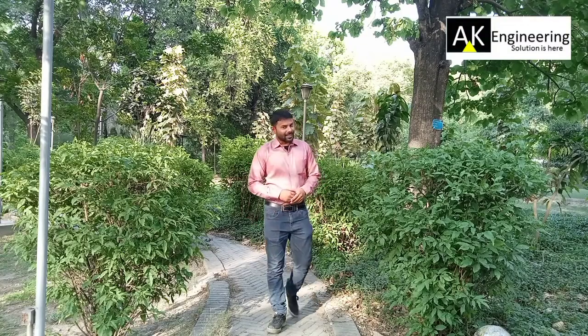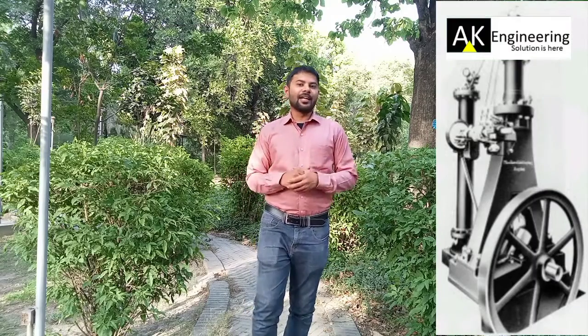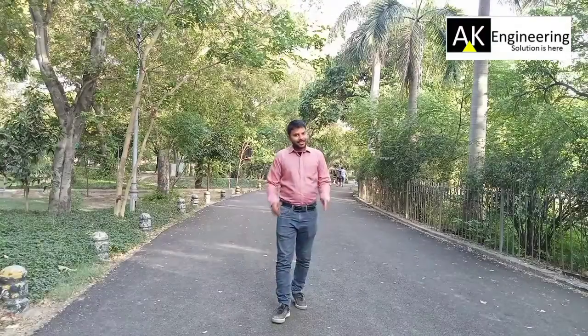Welcome back to WAKE Engineering. In today's video, we will talk about a great personality. His name was Adolf Diesel. They made a diesel engine. How did they make a diesel engine? The history of the diesel engine is what we will cover first.